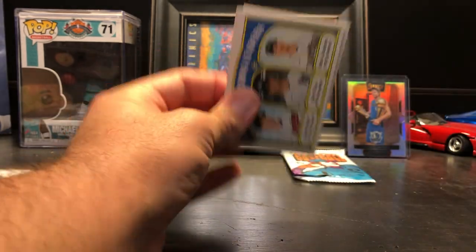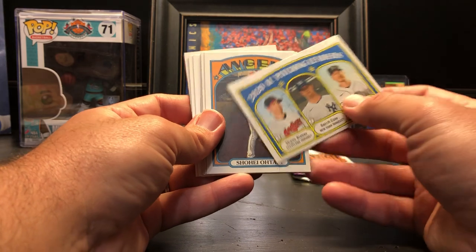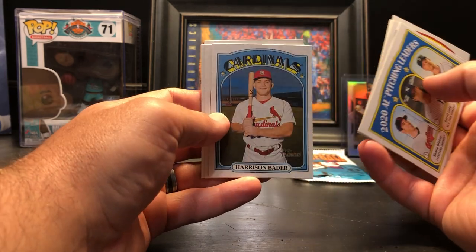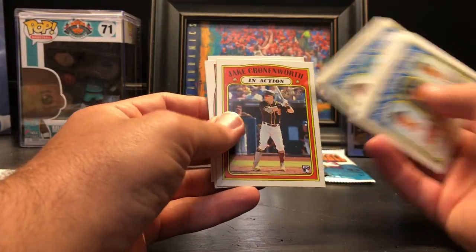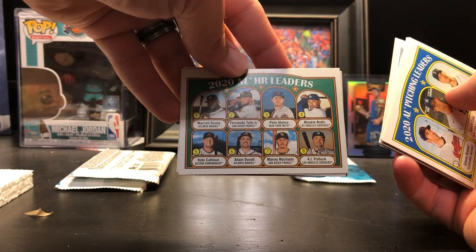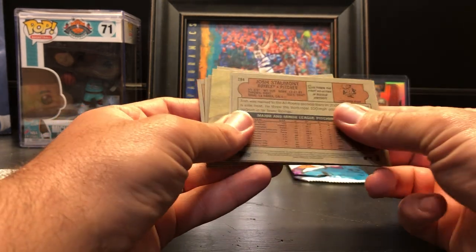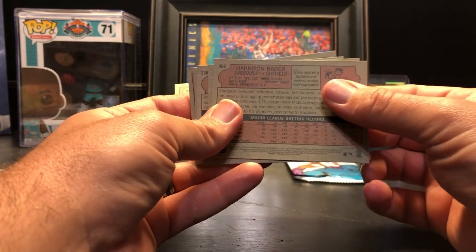From what I know, a lot of the photo variations are very tough to pull. Next pack: AL pitching leaders Shohei Ohtani, Kevin Pillar in action, Glaber Torres, Harrison Bader, AL strikeout leaders, AL strikeout leaders, Jake Cronenworth in action, NL home run leaders, Bryce Harper, and Josh Staumont. Harrison Bader is a high number short print.